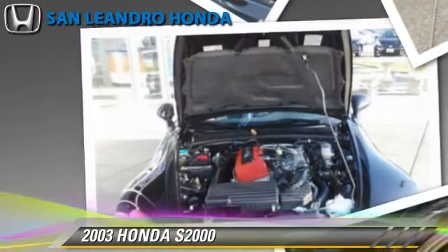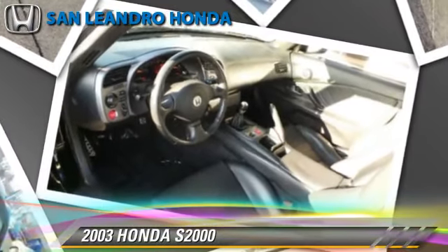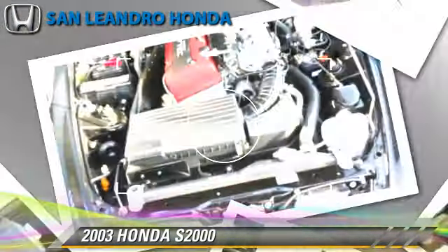Comfort and convenience features include air conditioning, powered door locks, and leather seats. Give us a call to schedule your test drive today.